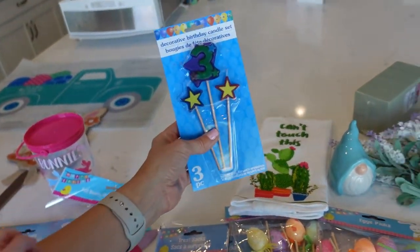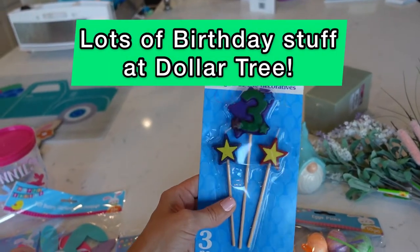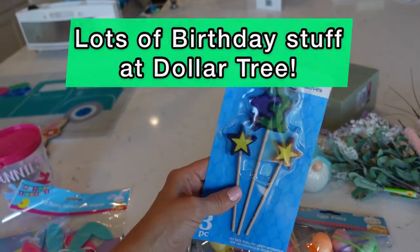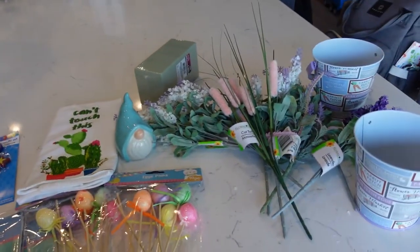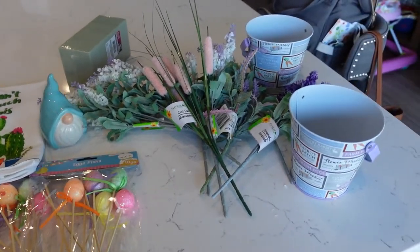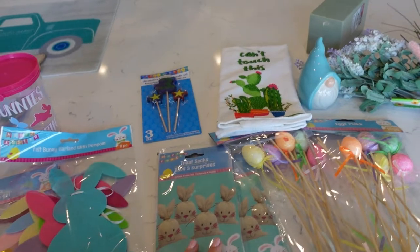My son will be three in April, so I wanted to also just remember to pick up some stuff here and there for his birthday. So I grabbed a number three candle to put on a little cake for him. So this is the spring collection, guys — jump on the floral, it's adorable. Go check out all the Easter stuff — they still have a ton of it.